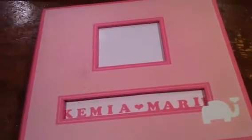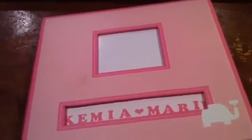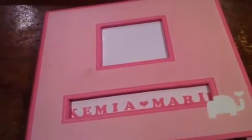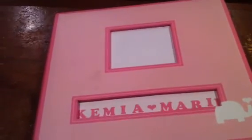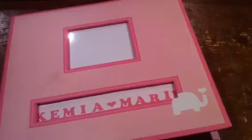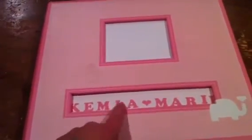Hey guys, it's Misha from Scraps and Things 1, and this is the baby album that I finished. I bought this album at the thrift store for $4, and it's a K and Company. Her name is Kamiya Marie, and of course her picture will go there. That is from where the price tag was, so I'll use alcohol and get that off. And I have a couple flowers I'm going to stick on the front.